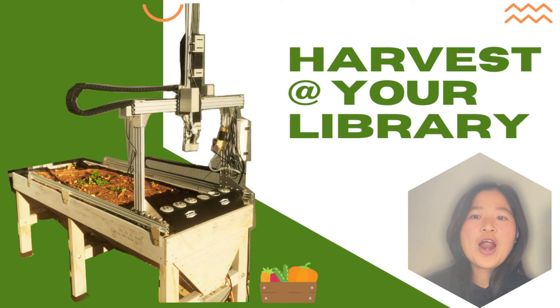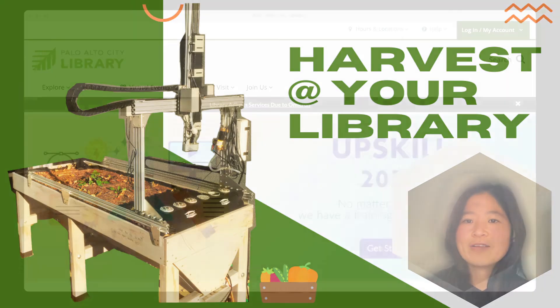Secondly, FarmBot is not an entertaining robot like Dewey or Elsie. It can make real things happen in the real world. It knows how to do all the chores to grow small vegetables. Now, if you want to know the details and background of the project, I recommend you read the blog on our website.